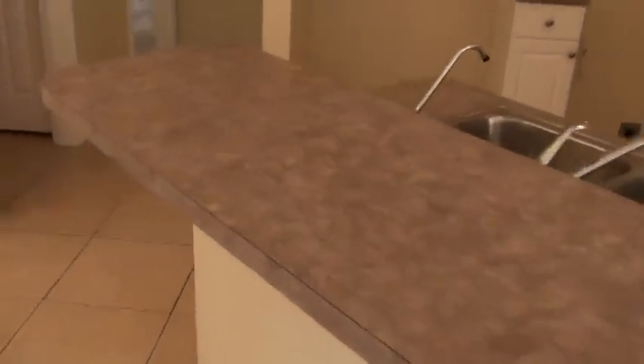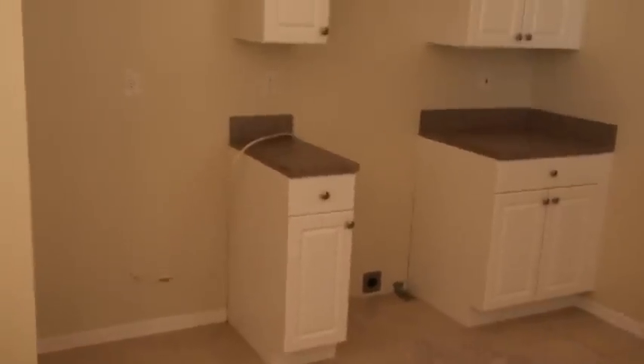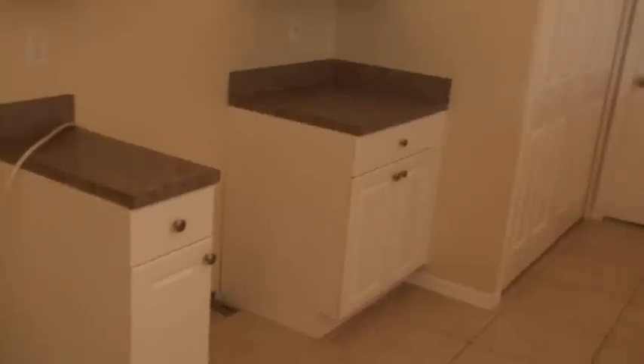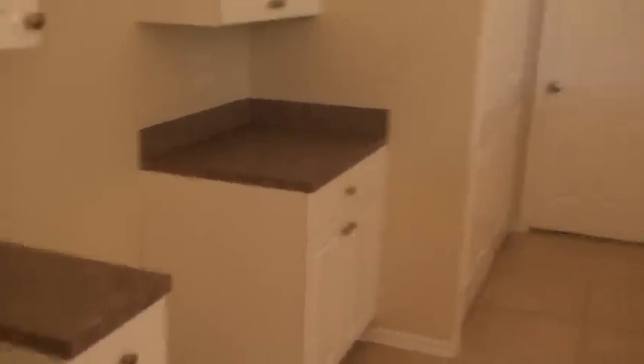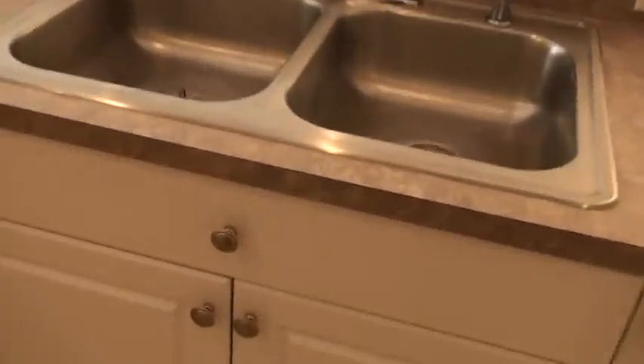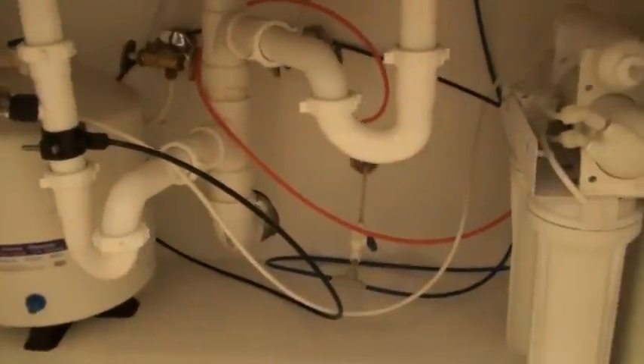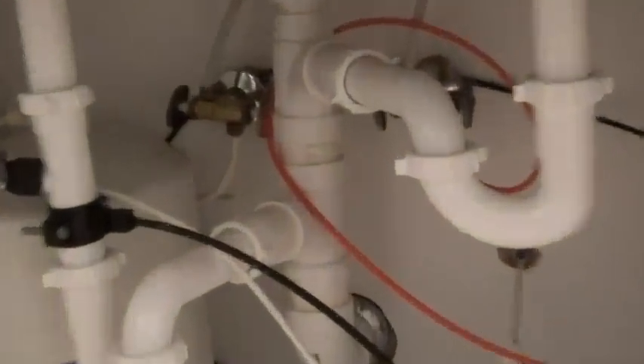Nice countertops and raised panel cabinets in the kitchen. The appliances are on order and should be here in about two days — we're going with an all white appliance package. The dishwasher is already in. We've upgraded knobs on everything, and there is a reverse osmosis system underneath here for the sink. No Chinese drywall whatsoever — you can tell right there by the color of the brass fittings. That's one of the ways you tell for Chinese drywall.